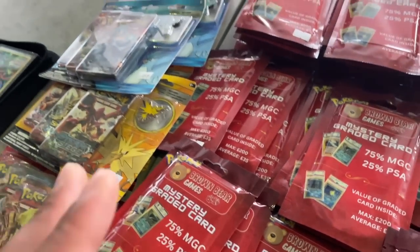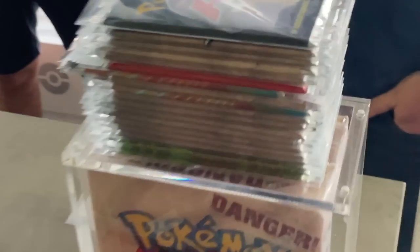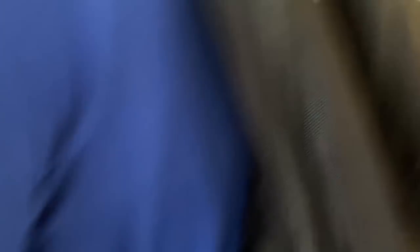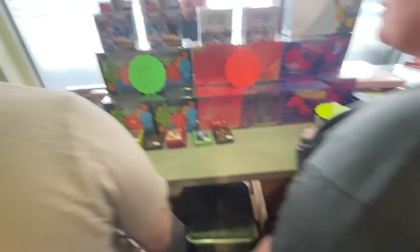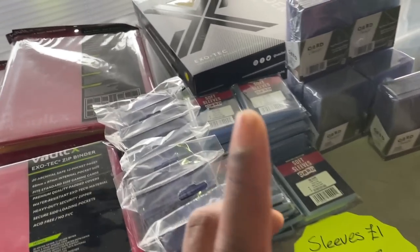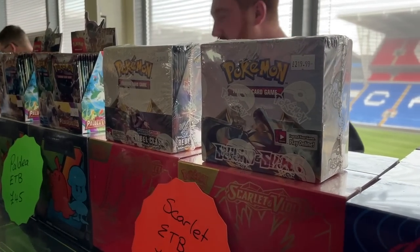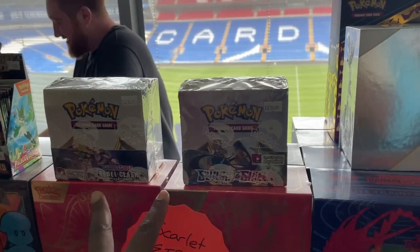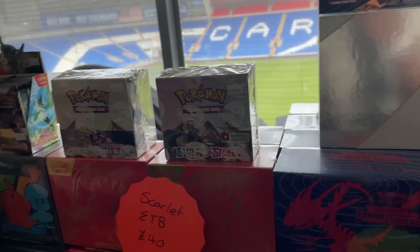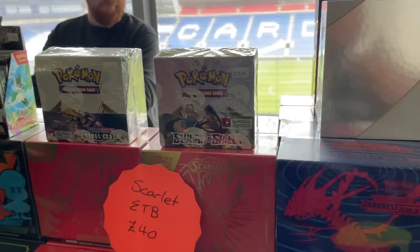Brown Bear Games - this is where I bought that VMAX box. They've got these cool blisters, an also box, some bits on top, singles and more. They've got some cool Pokémon Monopoly - buying Pokémon inside a football stadium, pretty sick. ETBs, Vault-X binders, semi-rigid sleeves, top loaders, and some of the hardest Sword and Shield boxes to find sealed: Sword and Shield Base and Rebel Clash. Even though they're cheaper than Evolving Skies, they're hard to find. About 220 each - need those two for my complete Sword and Shield sealed collection.